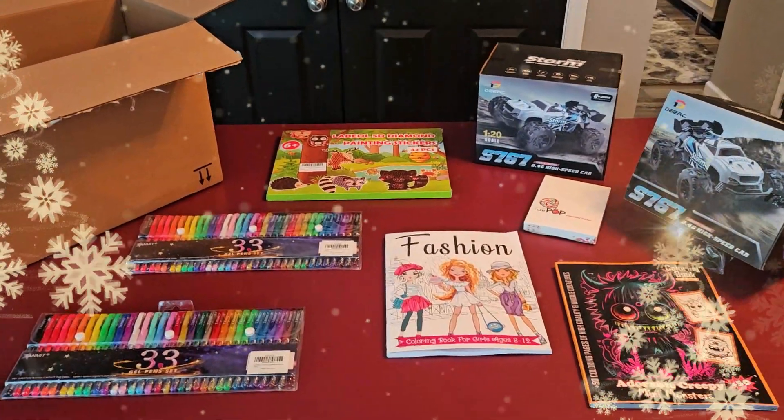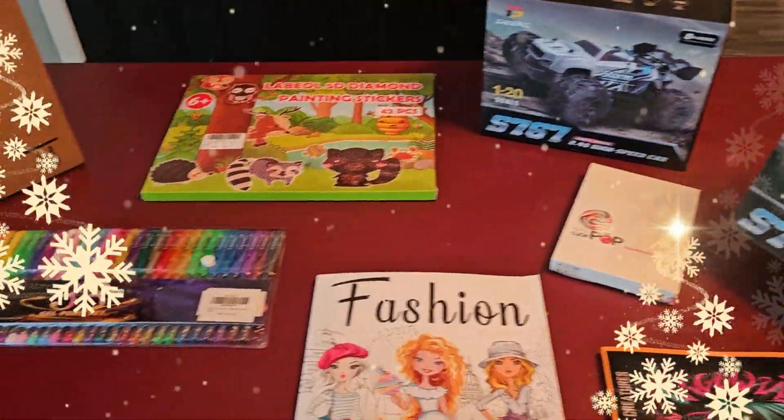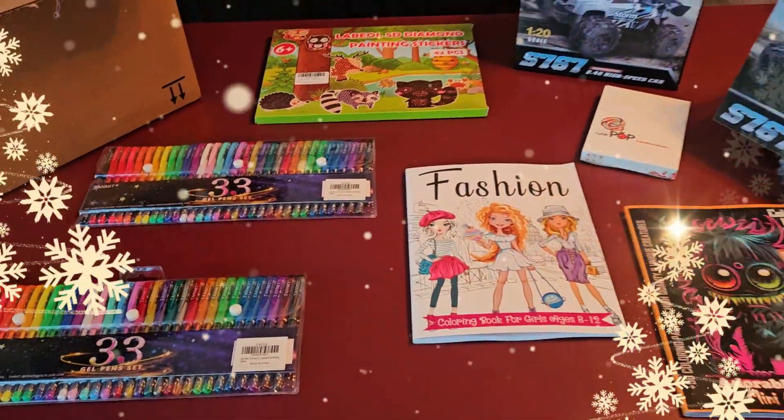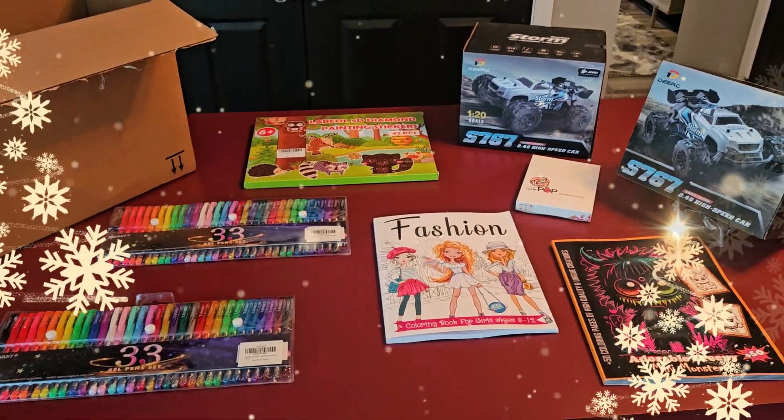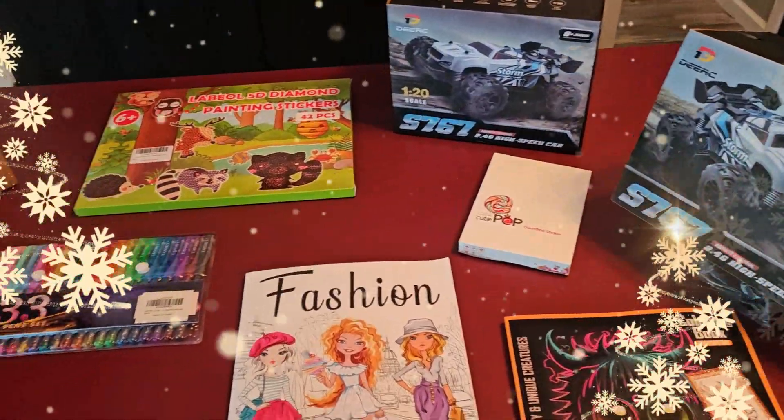All right y'all, welcome back! We are back with another SOUL Christmas Angel Tree toy donation, and this one is coming from none other than Scott Gold. Look at this — he loaded it up, y'all, totally loaded up. Let's check out what he got.